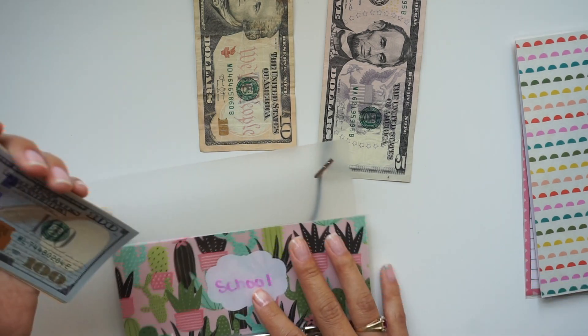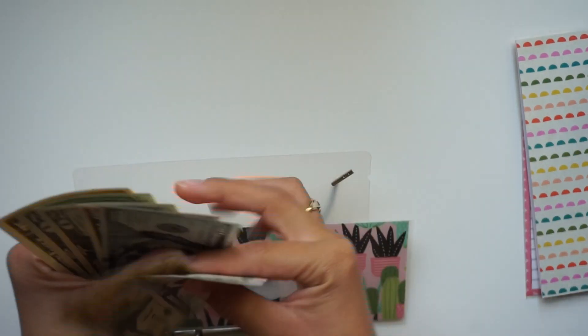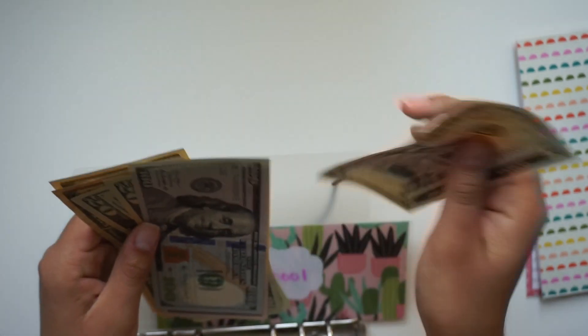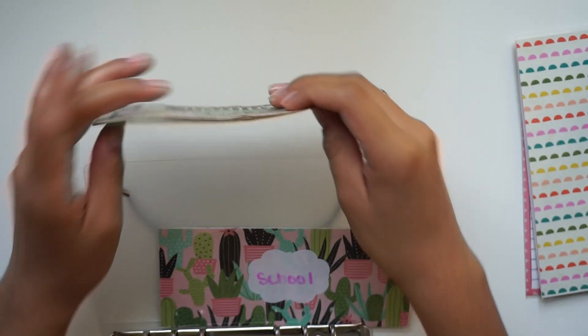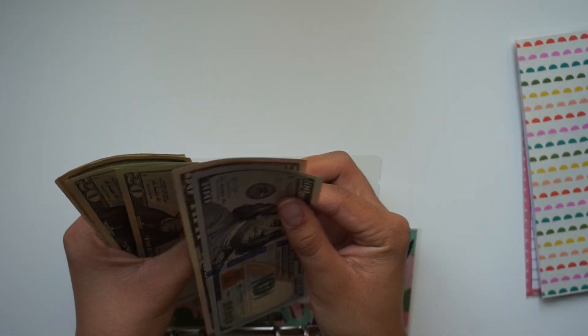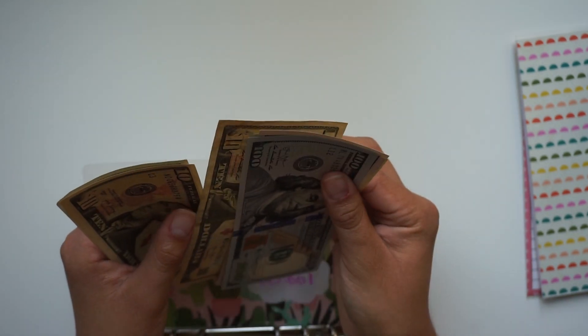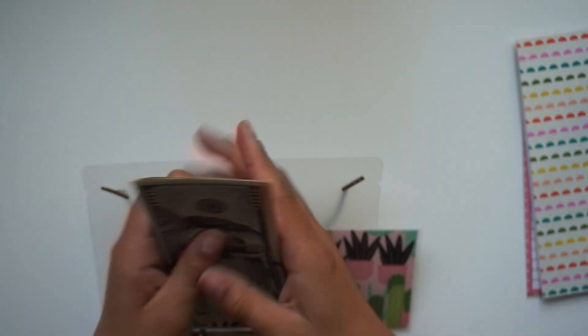School is getting $15, so we have $150, $70, $90, $200, $210, and $215.